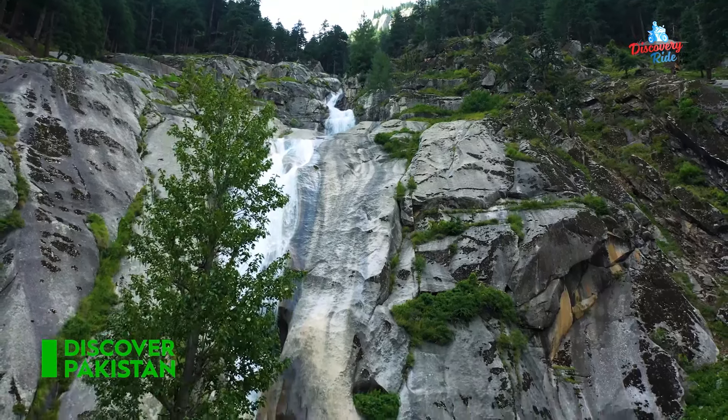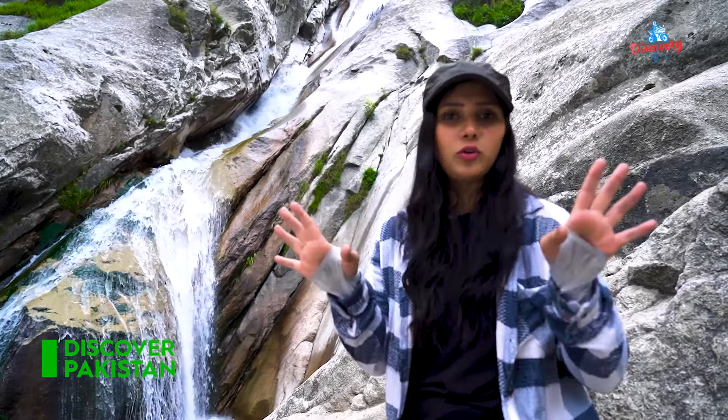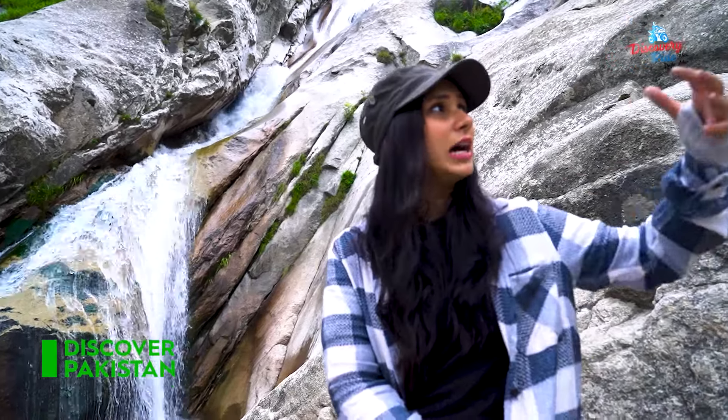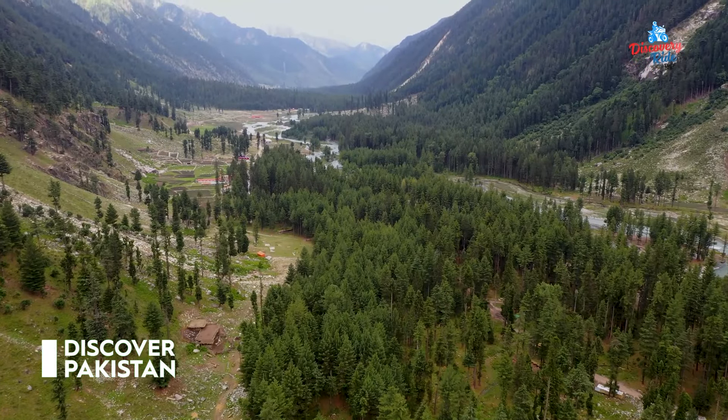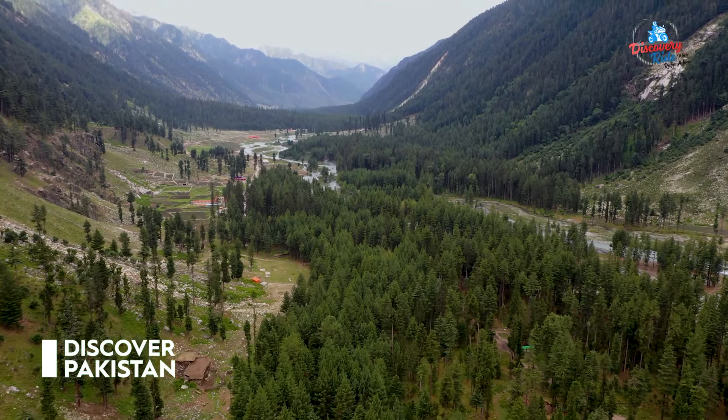If you come here to the waterfall, it's also a great place to explore. The whole Kumraat area is essentially a jungle. If you go a little further, there are beautiful viewpoints. I've seen a lot of people going around, so you can go there and enjoy the views.